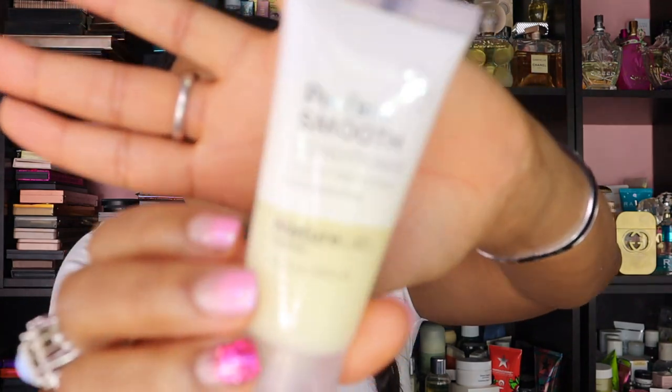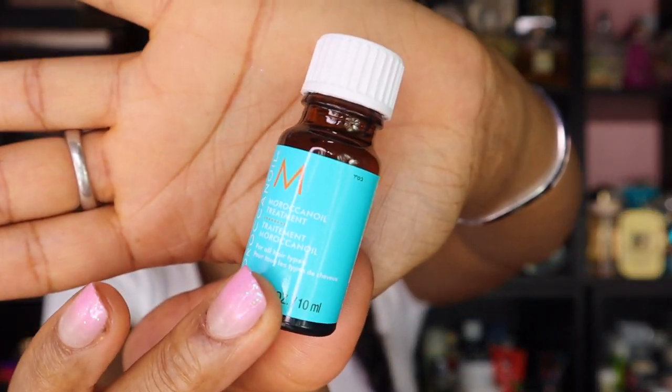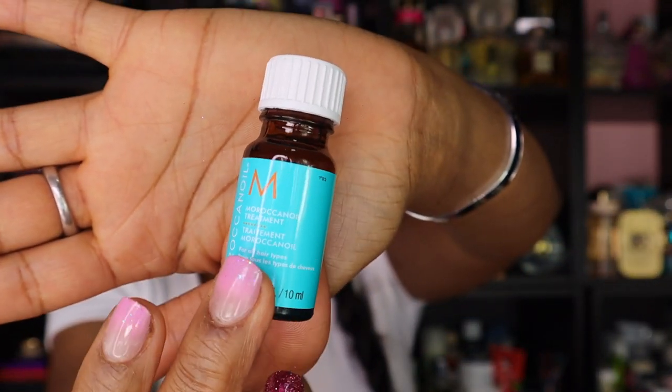The next thing I got is a Perfect Smooth Conditioner, Color Protect and Paraben Free by Nature Lab Tokyo. I've heard a lot of good things about this brand but I've never tried it, so at least I get to try it now. I have tons of these that I never finish. But this is the Moroccan Oil Hair Treatment, and this is a pretty hefty size right here. I didn't even put a dent in this box.